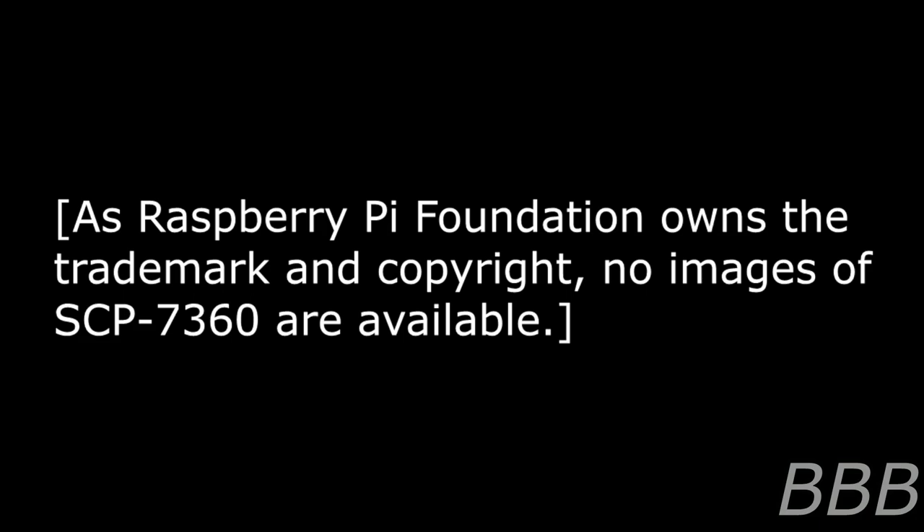SCP-7360 consists of a Raspberry Pi computer encased in black plastic. Within this casing is an inlay of obsidian in which multiple thaumaturgic symbols are carved. These symbols are noted to be of frequent use in the school of thaumatology known colloquially as necromancy, and are believed to serve as a supporting circuit system of some kind. Additional components of SCP-7360 include an electroencephalography headset and a video projection system. These latter two components are identical to common commercially available models and do not appear to be in and of themselves anomalous.